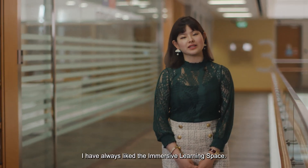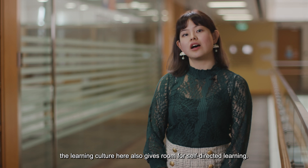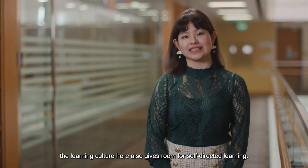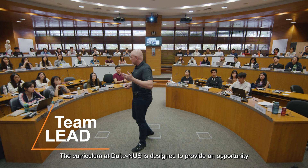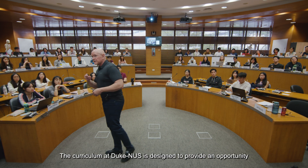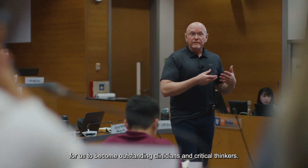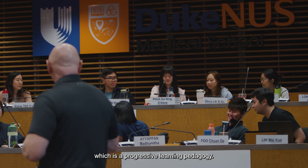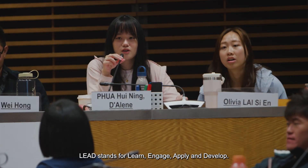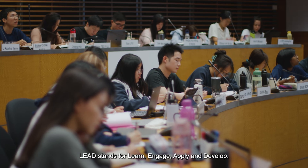I've always liked the Immersive Learning Space. Beyond these facilities, the learning culture here also gives room for self-directed learning. The curriculum at Duke NUS is designed to provide an opportunity for us to become outstanding clinicians and critical thinkers. This is best exemplified in Team LEAD, which is a progressive learning pedagogy. LEAD stands for Learn, Engage, Apply and Develop.